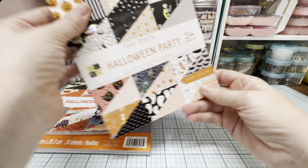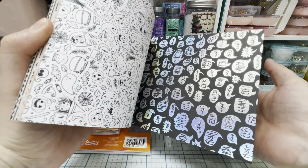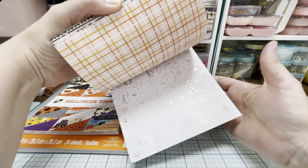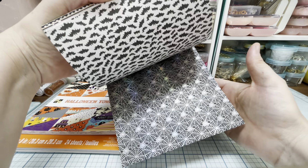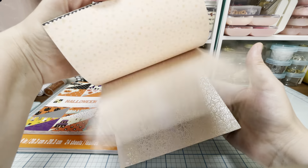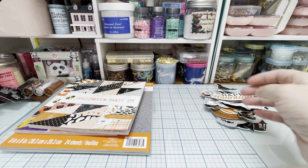And then this one's called Halloween Party. This one also has some foiling in it. Those are cute — we can cut those out.